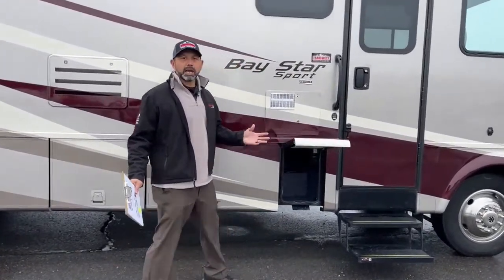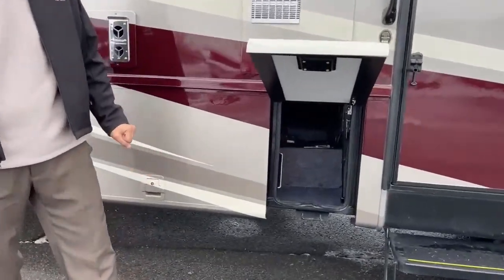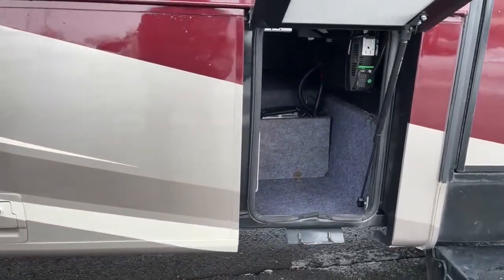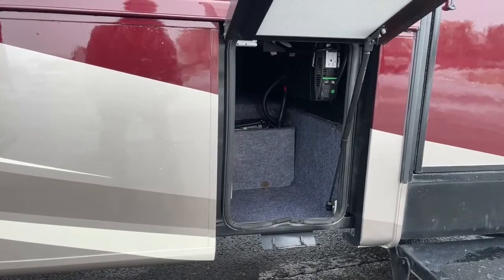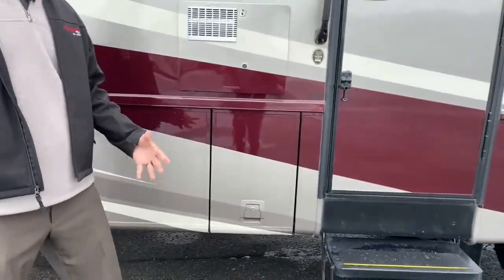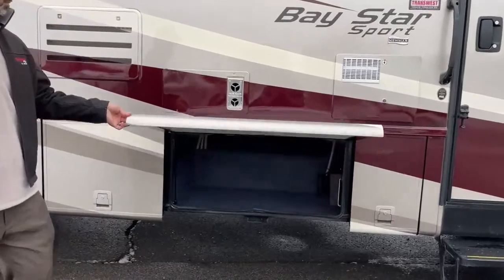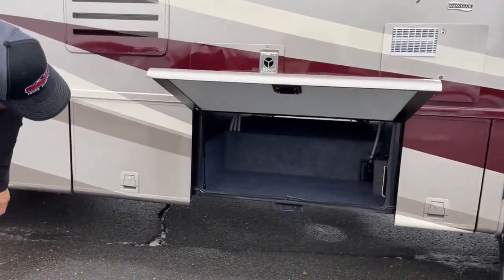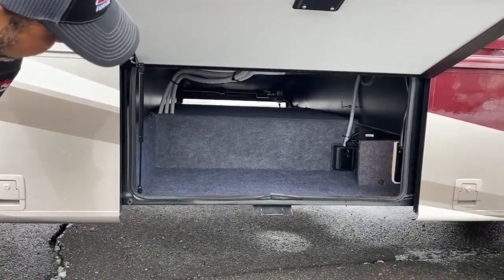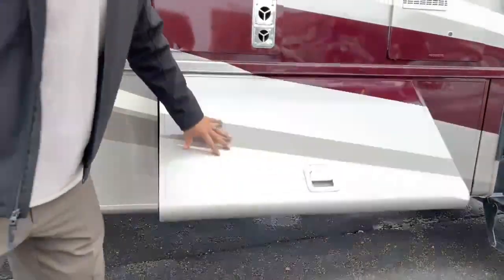For a 33-footer, there's quite a bit of storage. In the front compartment, there's a 1,000-watt inverter — there's a switch for it inside. If you're going down the road and don't want to fire up your generator but still want to watch TV, you can turn that on. There's also a nice large storage compartment with pass-through storage to the other side — a great place for fishing rods, skis, or any long items.